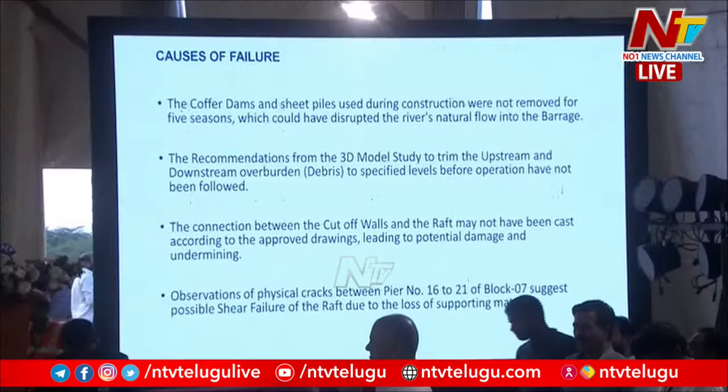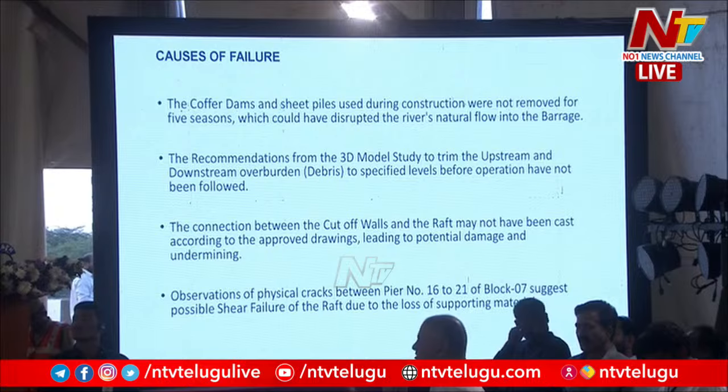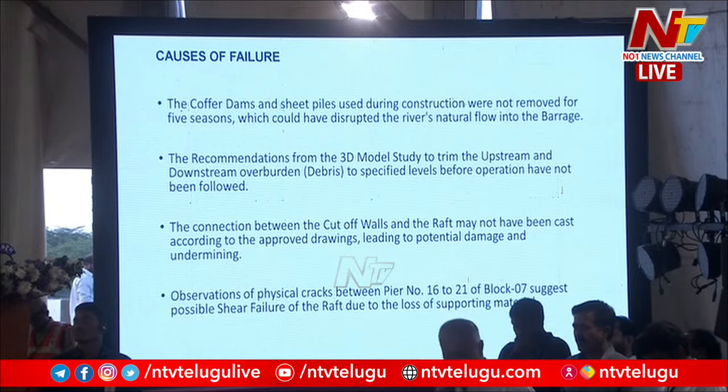The connection between the cut-off walls and the raft may not have been cast according to the approved drawings. So there is potential damage which would have occurred due to undermining of the raft itself. Observations of physical cracks between pier numbers 16 to 21 of block 7 suggest shear failure of the raft due to loss of supporting material under the raft — the water has actually flowed under the raft and carried the sand away. I will show this in the next 2-3 slides.